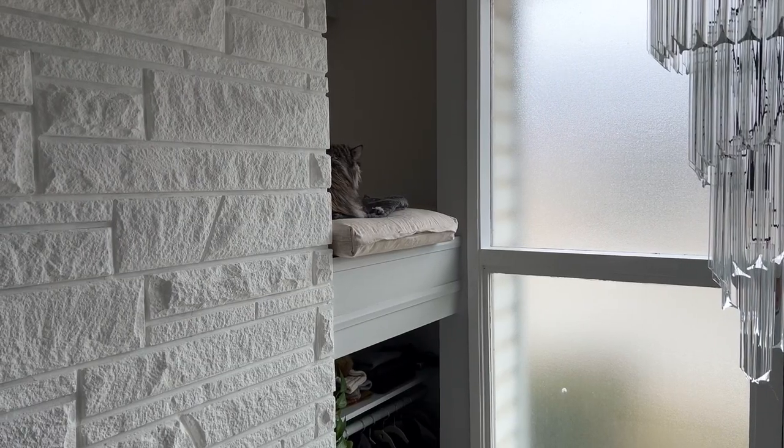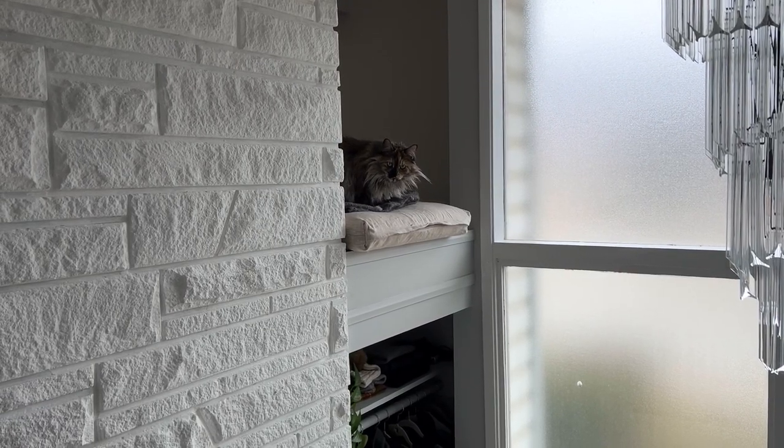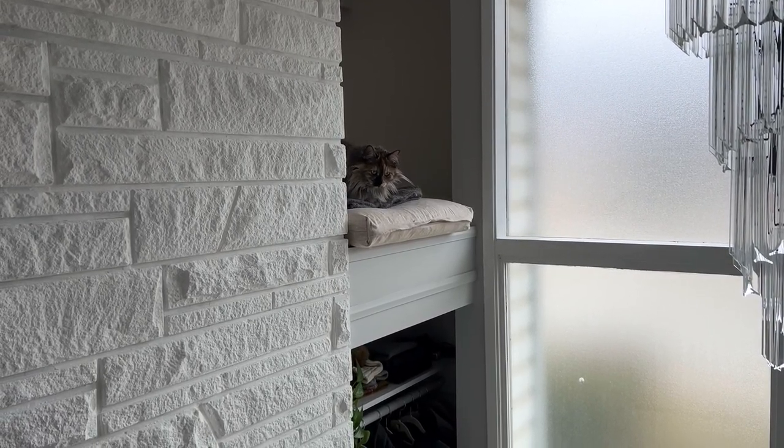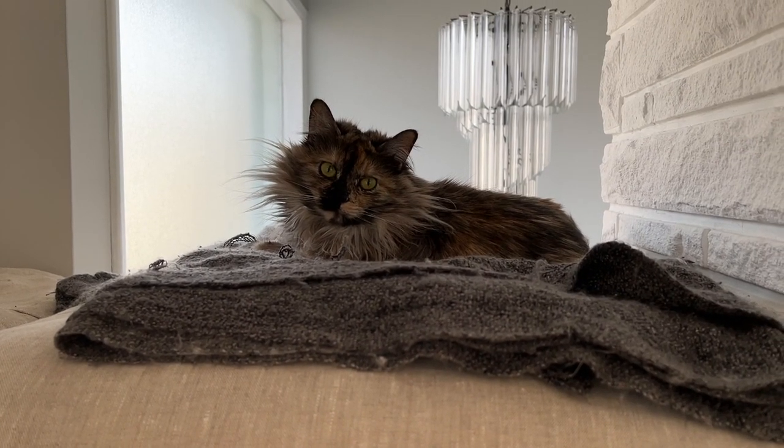I hope you enjoyed this video. If you did, please consider giving it a like and subscribing for more content about minimalism, slow living, and appreciating the little things in life. Rhubarb and I would like to thank you for watching and we'll see you again soon.